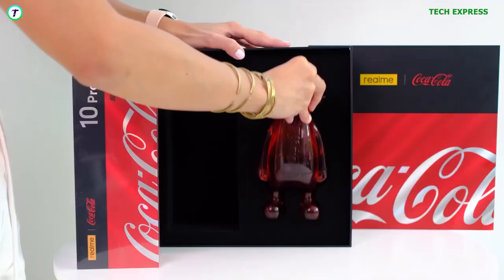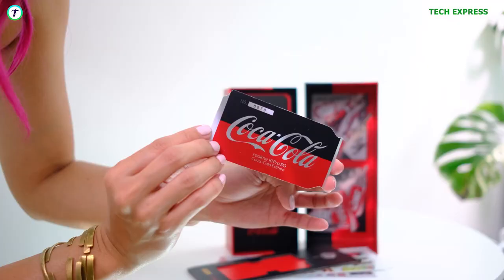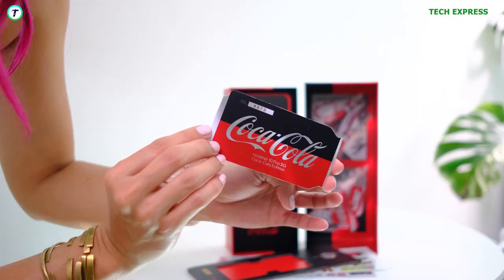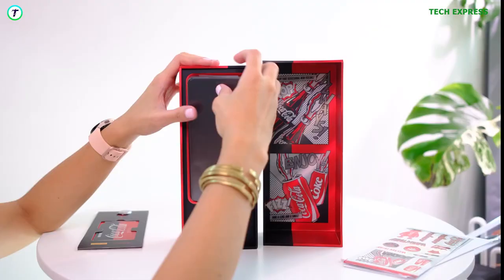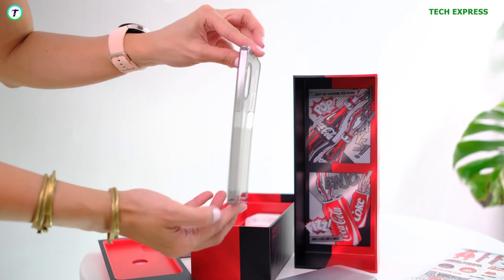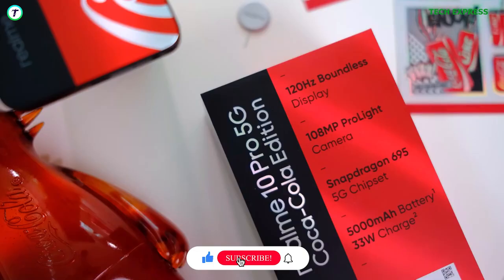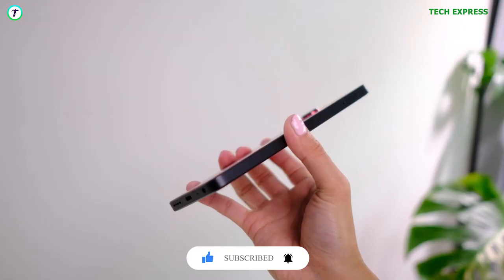Number 1: Realme Coca-Cola Phone. For special edition devices, most smartphone companies suck at it. They usually ship the standard device, probably in a branded box with a few stickers and sometimes a branded cover. Well, Realme took this branded phone to the next level. The Realme 10 Pro 5G makes all other branded devices shy. It comes with a pretty good-looking Coca-Cola branded back, red rings around the camera lenses, and a very subtle addition like a Coke cap SIM ejector tool. The Coke theme goes right into the phone's UI.